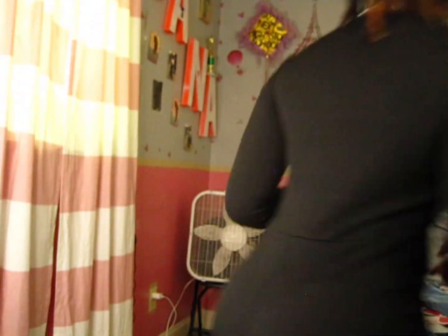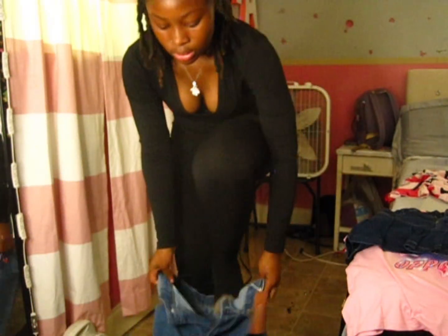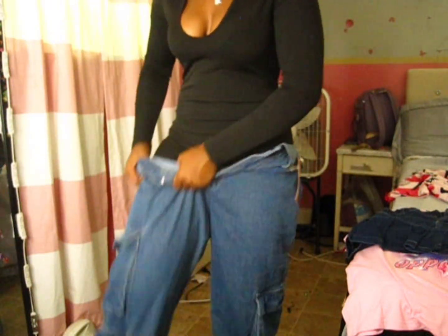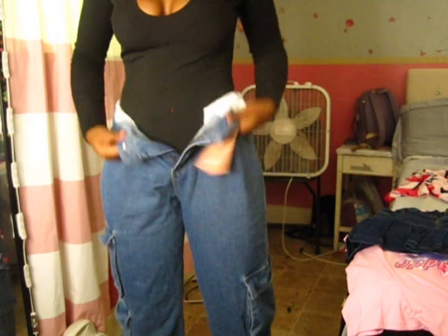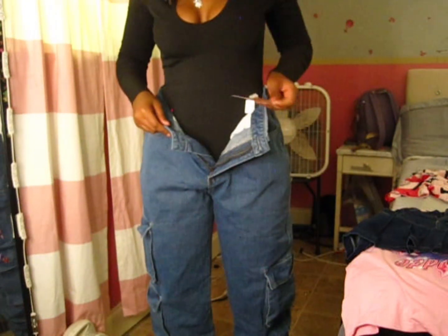I'm gonna show y'all some other pieces. Let me put these pants on to show how they look. These are some big pants, not gonna lie — I really don't know what to wear with them yet. I'll probably wear a bodysuit or an oversized hoodie with them because they are very big. I think they're high-waist, but this is how they look.